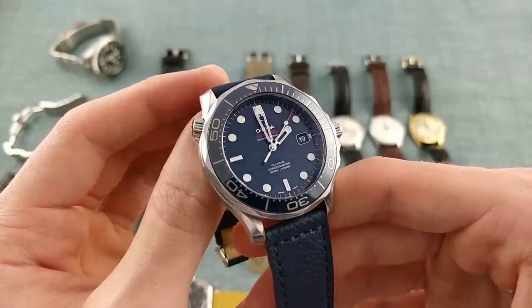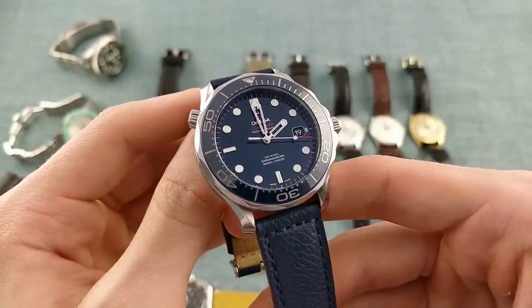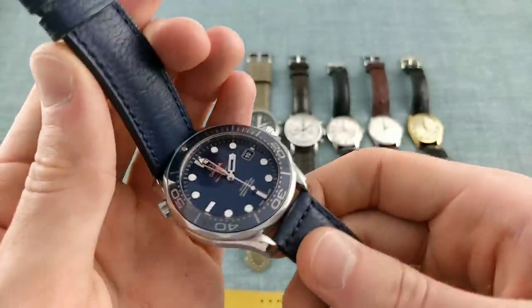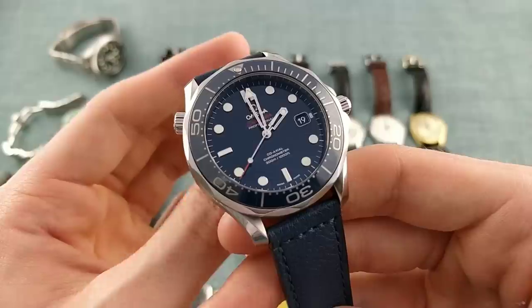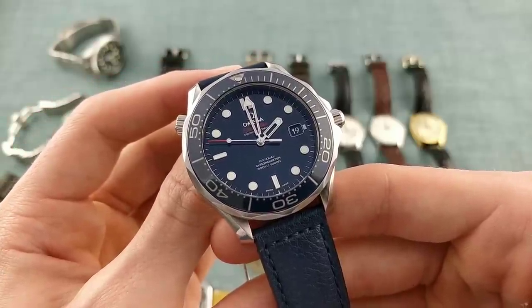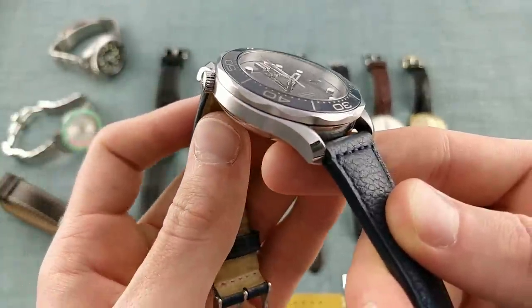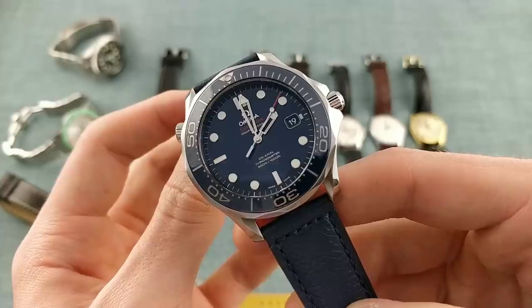This piece has been with me through a lot of interesting moments — a watch I've really lived with. The movement inside, the calibre 2500, isn't the most modern — it's based on the ETA 2892 but features the coaxial escapement with a lot of work done to make it a fundamentally different movement, so parts are not compatible. The architecture goes back to the 60s, but crucially this is the movement that brought the coaxial escapement to Omega. It's also a very slim movement, keeping the whole 41mm watch very slim, with the thickness concentrated in the caseback rather than the mid-case — which for my wrist just fits better.